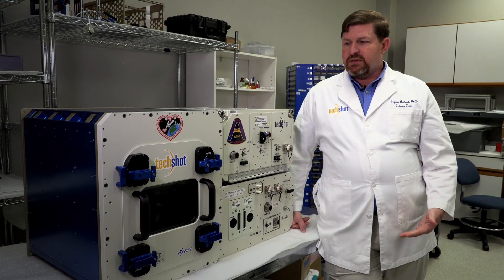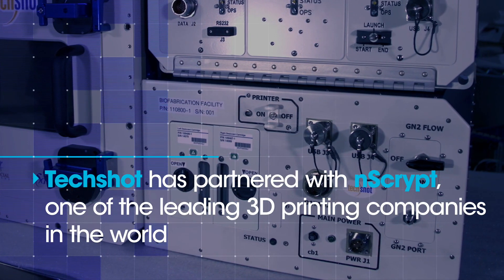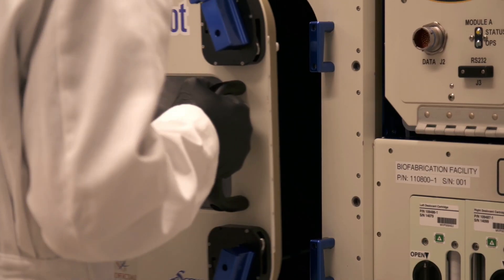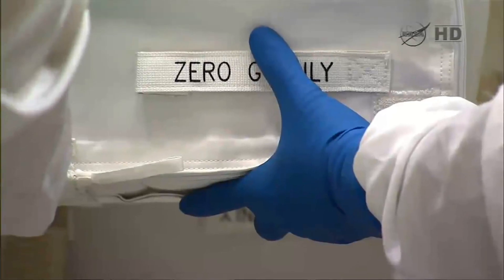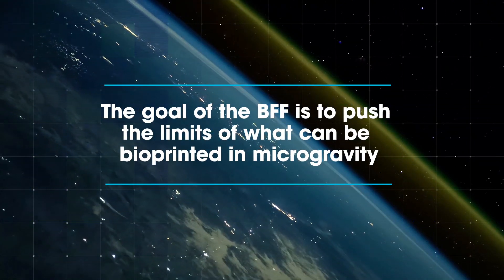So what does it take to be successful to bioprint in space? A very good bioink, a high-precision printing system, and the ability to culture the materials so they can mature into a fully developed tissue. After TechShot completes its validation of the BFF, we're excited about the possibility of opening collaborations with world-class researchers to really find the edge of what can be bioprinted in microgravity.